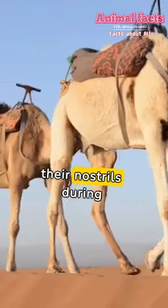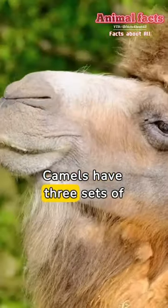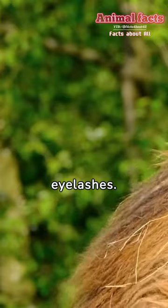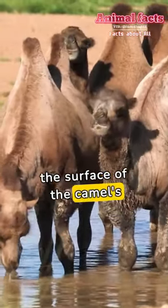Camels can completely shut their nostrils during sandstorms. Camels have three sets of eyelids and two rows of eyelashes. These facts barely scratch the surface of the camel's fascinating world.